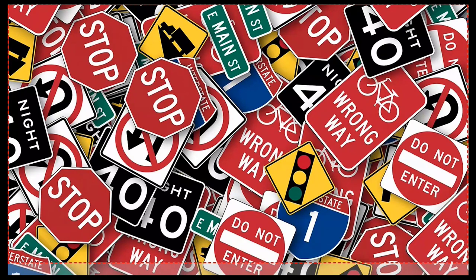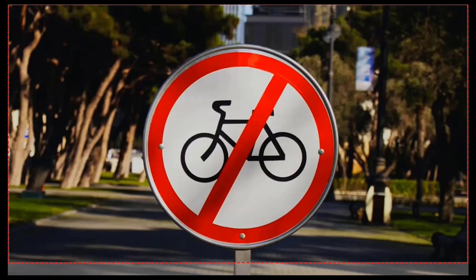Regulatory signs can either be prohibitive or mandatory. Prohibitive road signs are to discourage you from taking an action. They are usually circular in shape with a yellow or white background, a black inscription, and a red border. Examples are the no parking, do not enter, and the one-way sign. The stop sign is the only prohibitive sign that is octagon in shape.